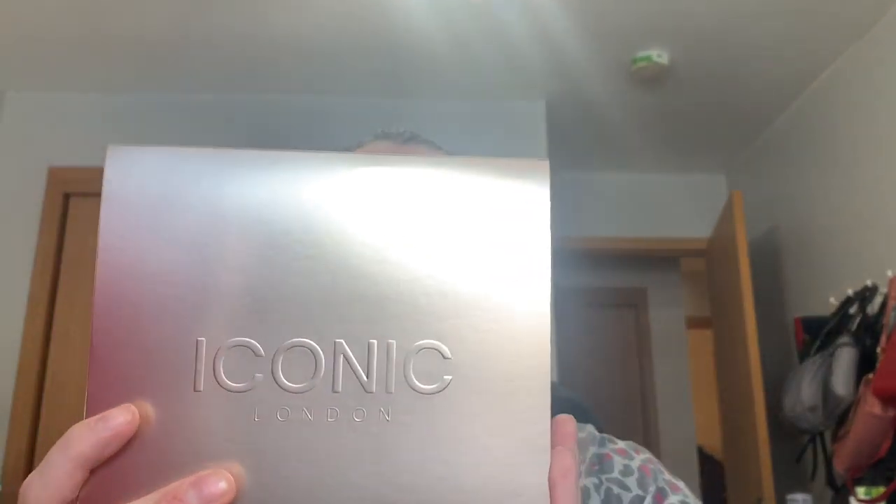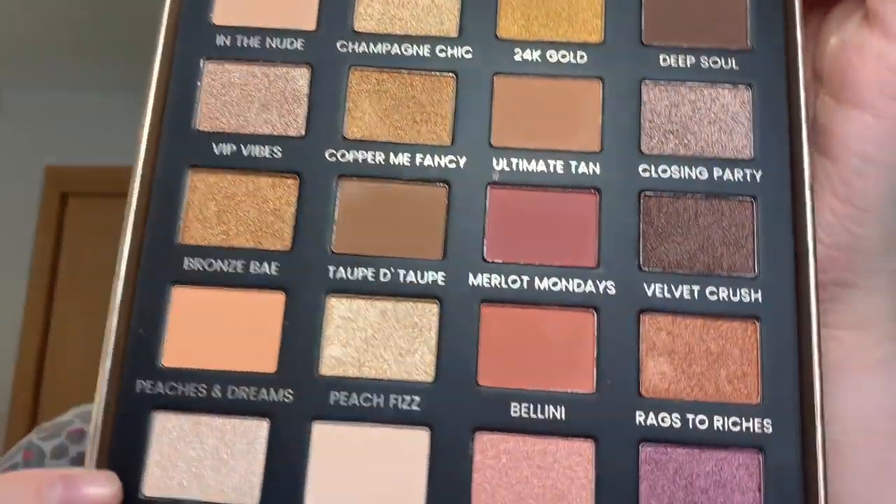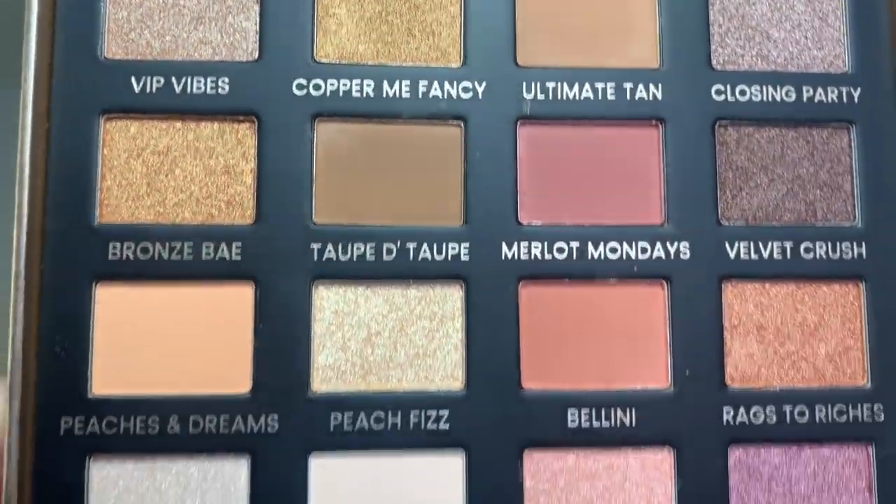And the last thing is actually a makeup item — this is the Iconic London Day to Slay Eyeshadow Palette. This retails for $62. Create endless beautiful looks with 20 highly pigmented shades. These velvety soft powders include a mixture of mattes, shimmers, and glitters for flawless day to night looks. For $62 I would have expected a little better packaging, but you have a good assortment of neutral colors and pops of color. It has a huge mirror, which is nice. This was the one thing I wanted from BoxyCharm, so I'm glad I got it.